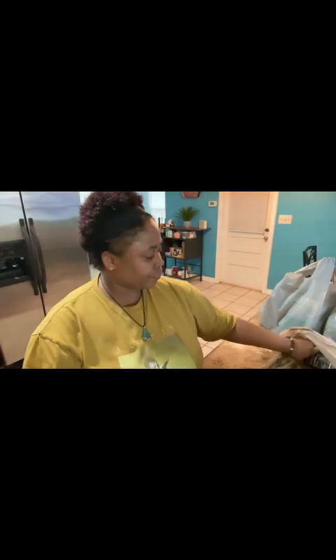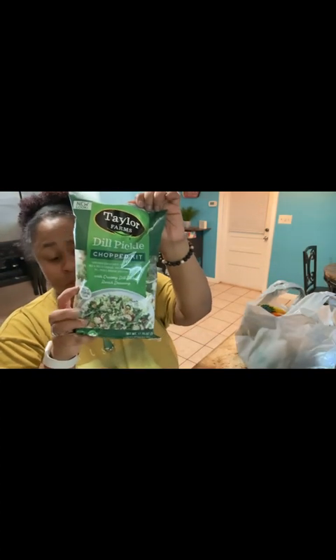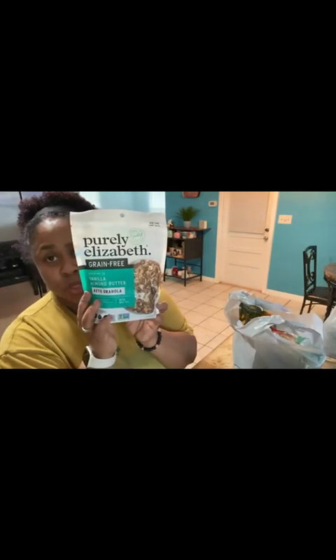Carrot cheese, Kerrygold butter, mozzarella cheese, feta cheese of course. Taylor's dill pickle chopped salad — it's really, really good. Your smoothies, they're really good as well.